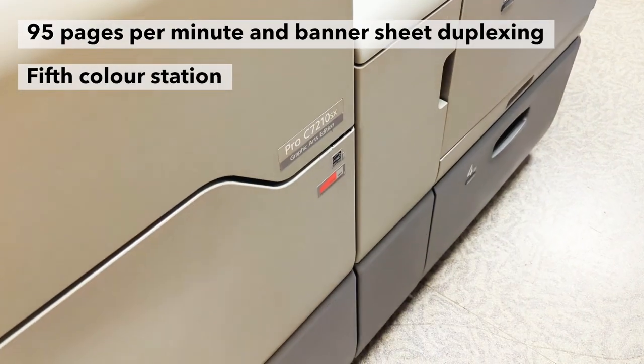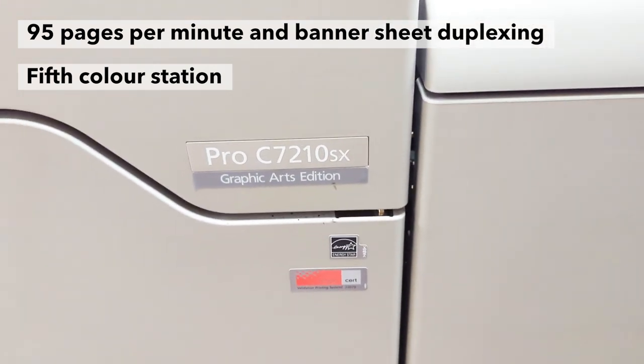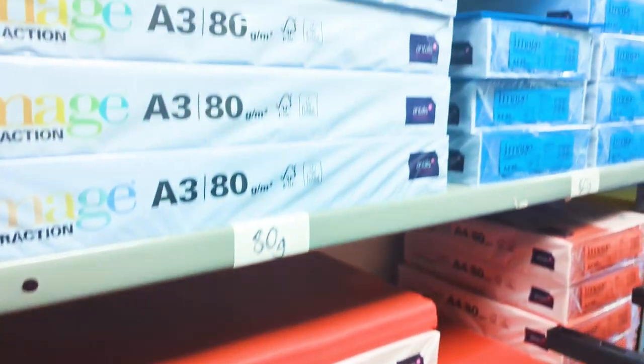We also have the ProColor 7200. The monos tend to do mostly the class notes and the color is mostly for the marketing material.